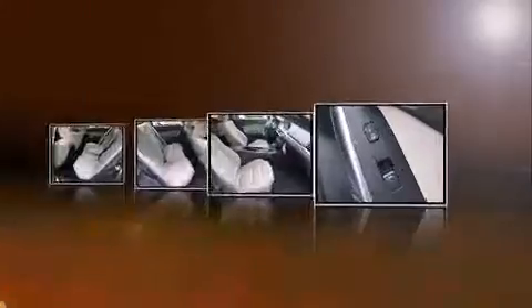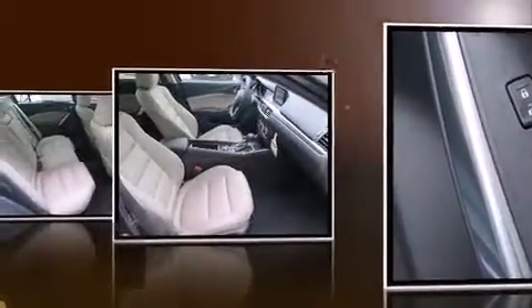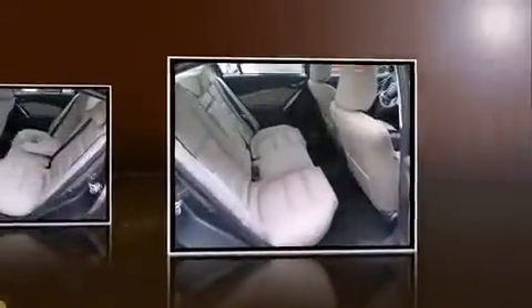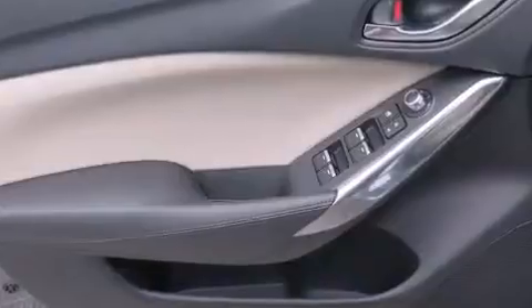Mazda paid particular attention to efficiency and practicality with the following features: one-touch window functionality, a trip computer, an outside temperature display, turn signal indicator mirrors, and remote keyless entry.